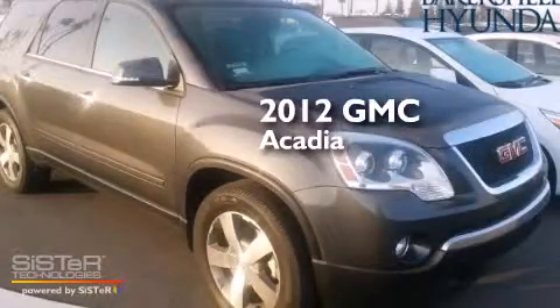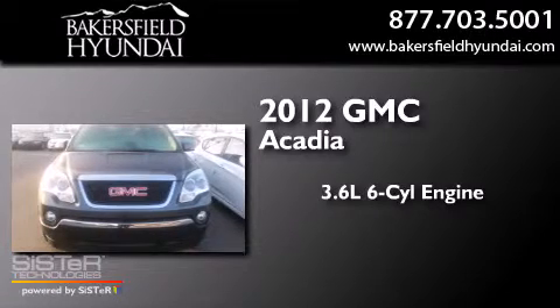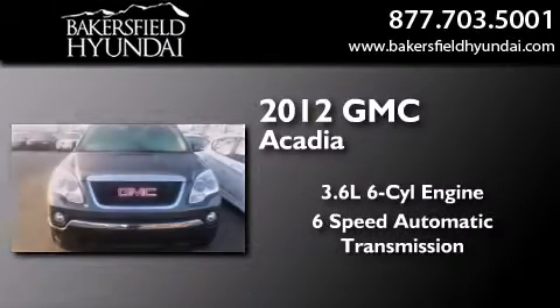This is a 2012 GMC Acadia. It features a 3.6-liter, six-cylinder engine and a six-speed automatic transmission.